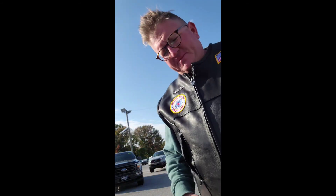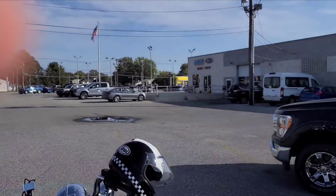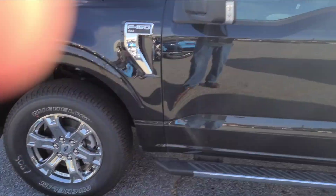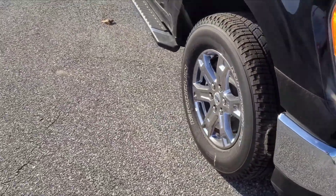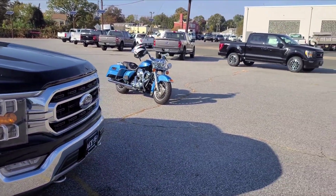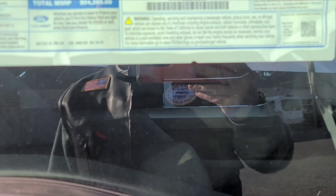We're out here today looking for a Maverick. I don't think this dealership has one, but they do have a nice XLT crew cab. Let's see what the number is on it — I think that's a new one, I know they changed the front end a little bit. Fifty-four thousand — that's a little steep.